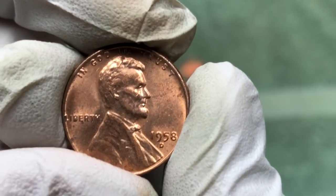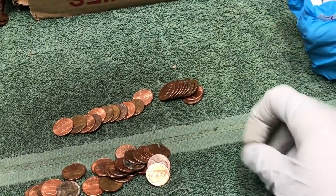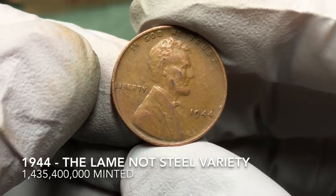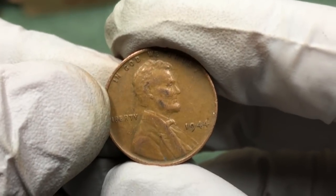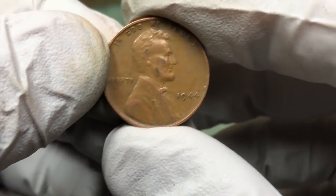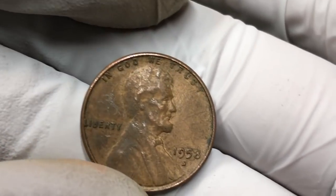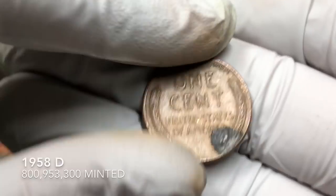It's a 1944 — check and see if that is on steel, because those steel 1944s can be worth hundreds of dollars. This is just a copper one; we'll keep our eyes out for a 1944 steel. All right, we've got a 1958 D — second one of these today. That was nice.